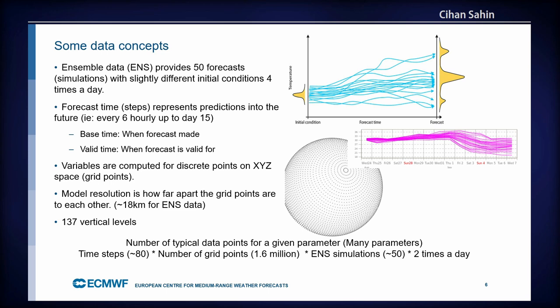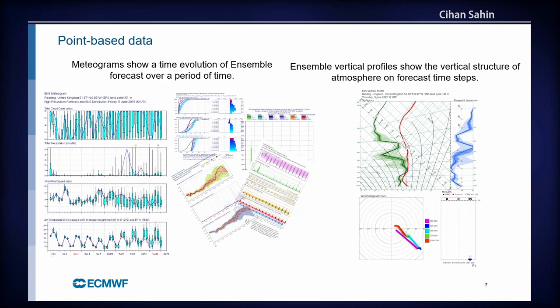To summarize the data sizes: nearly 80 time steps, 1.6 million grid points at 18 km spacing, 50 ensemble simulations, across two runs per day. We need a system that can offer users diagrams for any grid point globally, and extract any given grid point or set of grid points from this jungle of data very quickly.